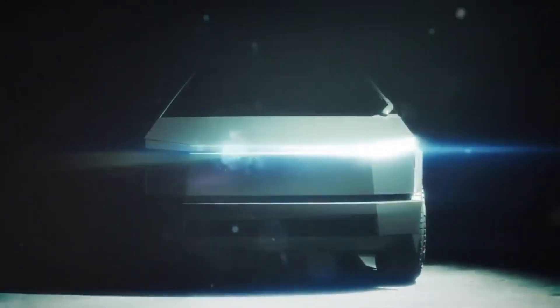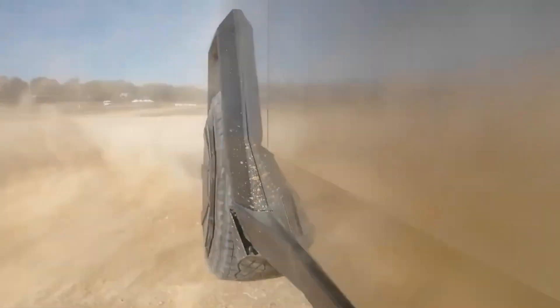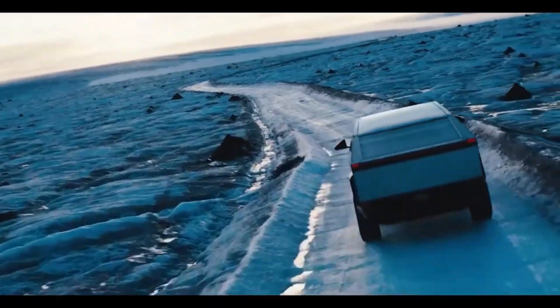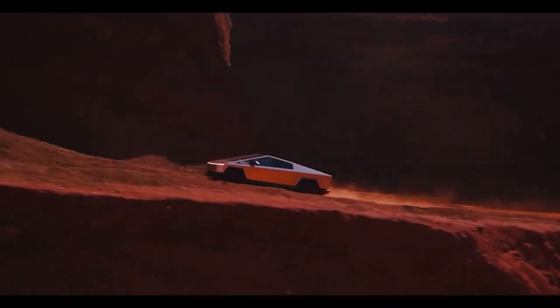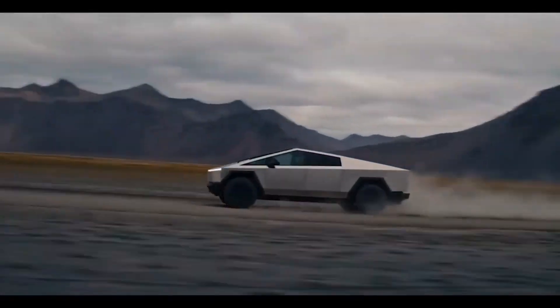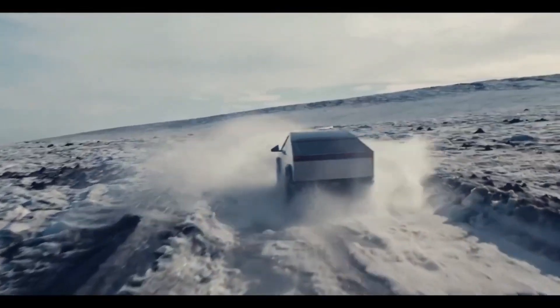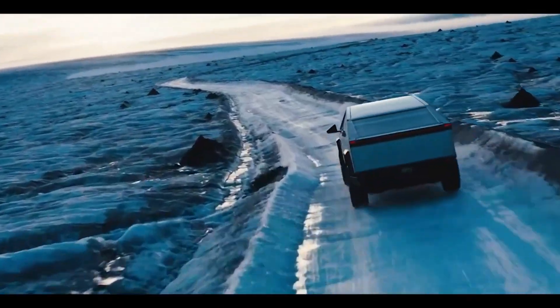The 2024 Tesla Cybertruck looks like it was designed by an alien species, yet it's claimed to have the capability to take on the best-selling truck models. With a sharp-edged stainless steel body that is also said to be bulletproof, Tesla's electric truck is a tough-looking vehicle. Two trims are currently available in 2024: a 600 hp dual motor AWD model and an 845 hp tri-motor version called the Cyber Beast. A single motor rear-wheel drive Cybertruck will arrive in 2025.